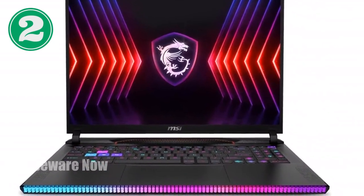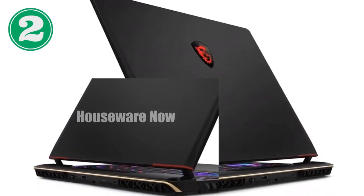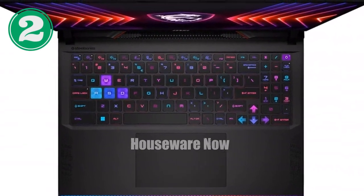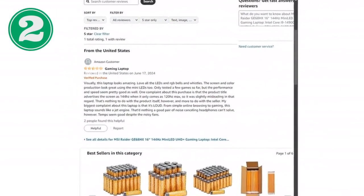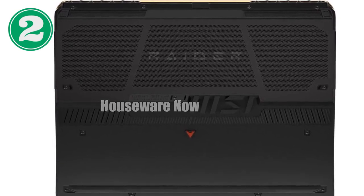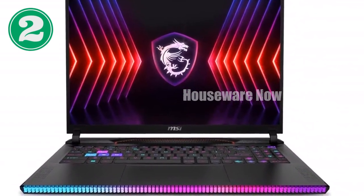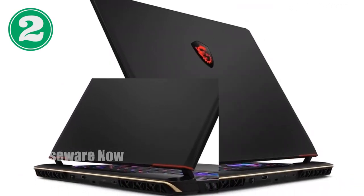In terms of connectivity, the MSI Raider GE68 HX offers plenty of options, including Thunderbolt 4 ports for ultra-fast data transfer and the latest Wi-Fi 7 for high-speed wireless connectivity. Whether you're downloading large files, streaming high-quality video, or connecting multiple peripherals, this laptop has you covered. In conclusion, the MSI Raider GE68 HX is a true gaming powerhouse. With its Intel Core i9 processor, NVIDIA RTX 4080 GPU, stunning 4K display, and advanced cooling system, it's designed to deliver an unparalleled gaming experience.